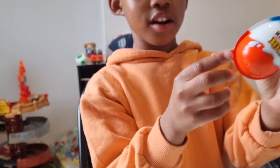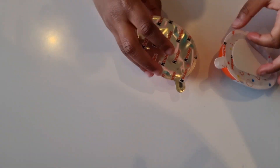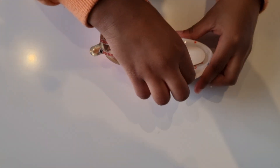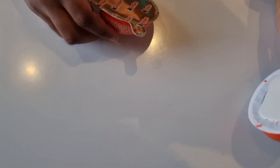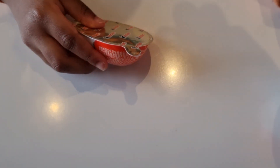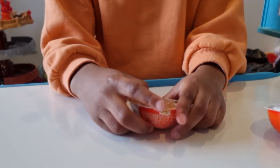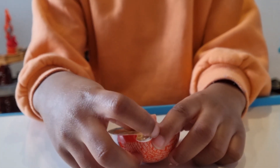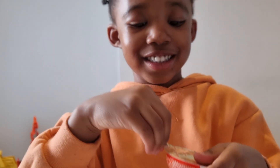Shall we open it? Yeah! We should open it from here! Okay, go ahead! Wow! What have you got there? Toy! There's chocolate inside here. Really? Open, open, open.